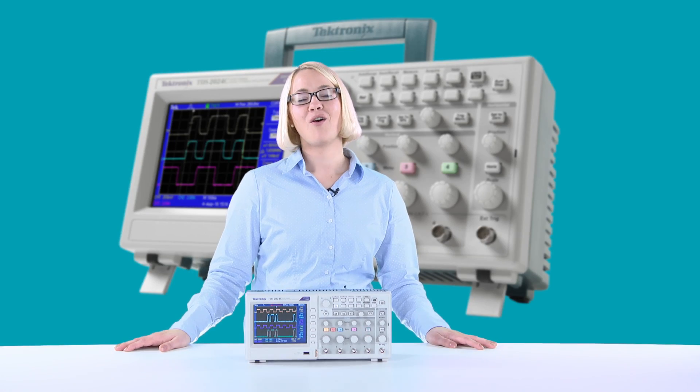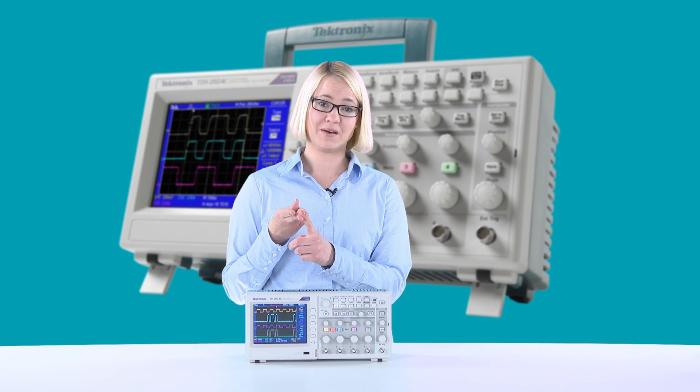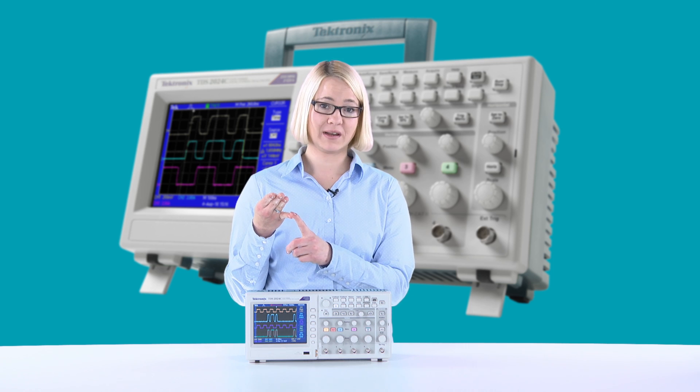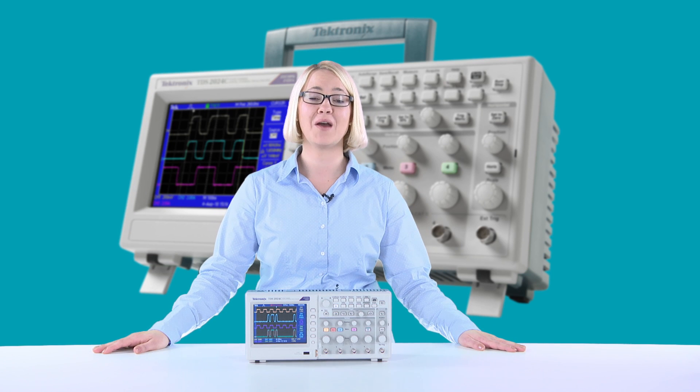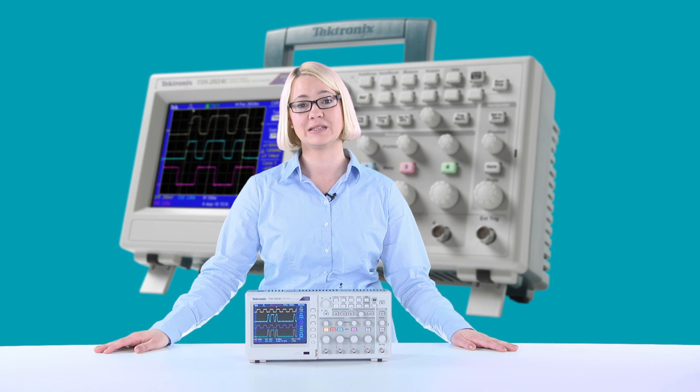TDS2024C offers many automated measurements, it offers data logging up to 24 hours, it can do limit tests, it has USB connectivity, and many more. This TDS architecture is a top seller within Tektronix, and offers you everything you need for your daily business.